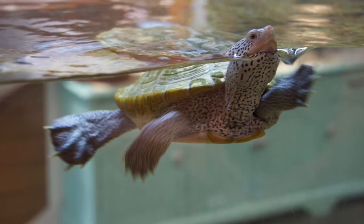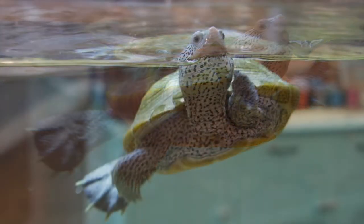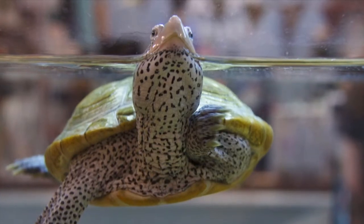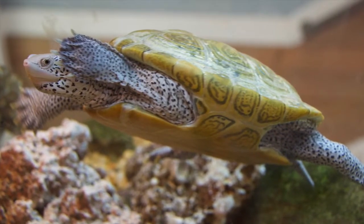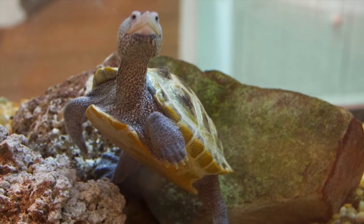These turtles are strong swimmers and are not easy to see. You won't see them at all during the winter because they burrow in the muddy riverbank to hibernate. In April or May, you may find them on the bank of the river laying a clutch of five to twelve eggs.